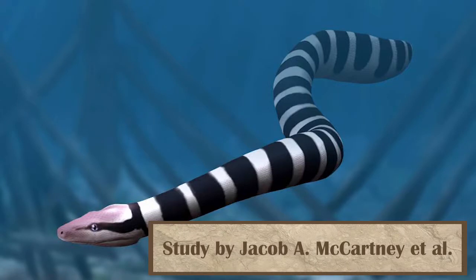Moving to the ancient oceans of present-day Mali, two prehistoric species of sea snake were found from the period immediately following the K-PG extinction, helping us to understand just how life responded and rebounded after that extinction.